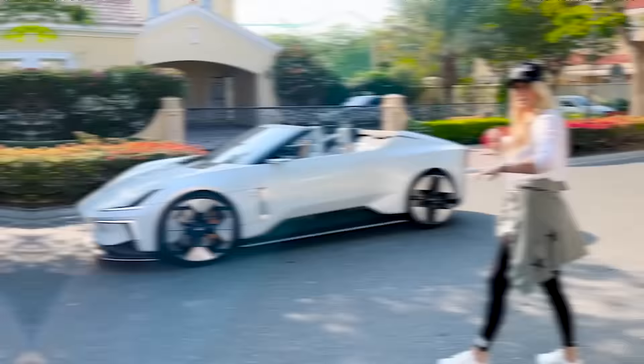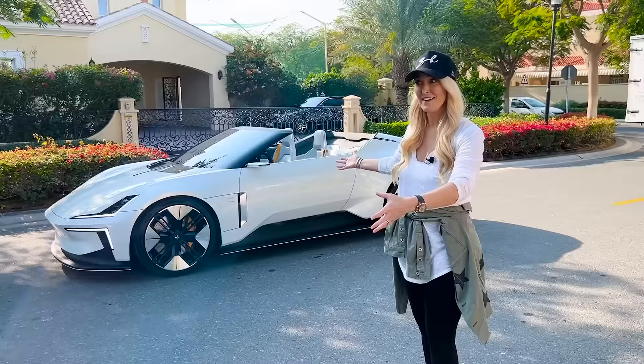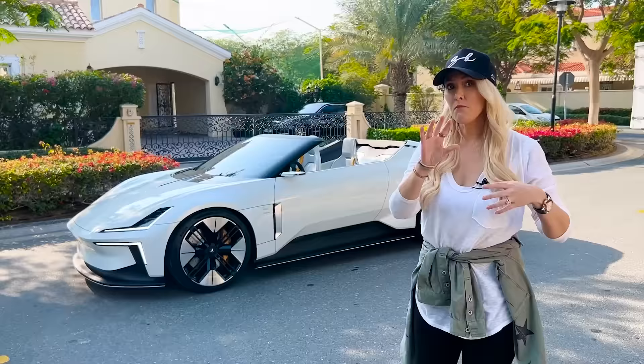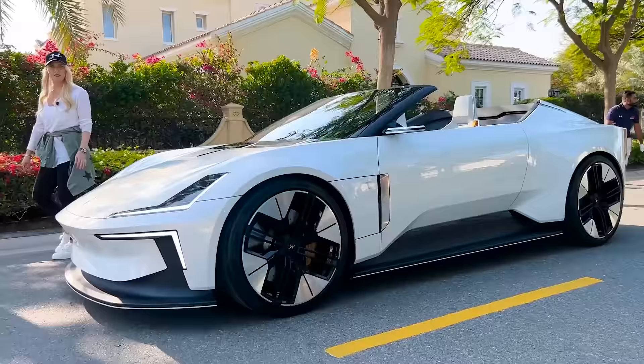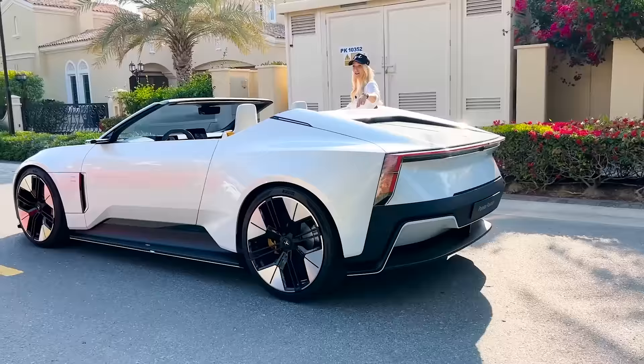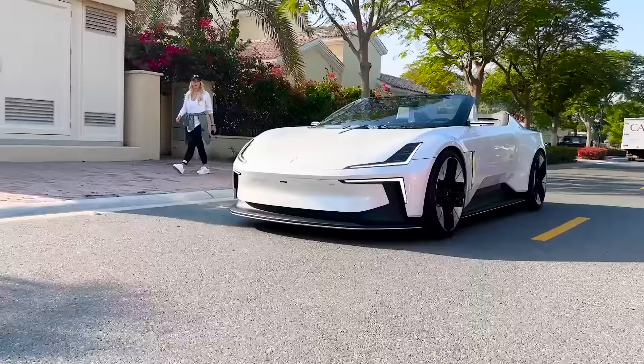Now we're going to take this for a little mini drive. I actually love seeing concepts on the road, because this is really where we can picture what it's going to look like in the future. Some concepts you can't even take out of the studio, so it doesn't feel real — but this feels real. Here it is in action: 3.2 seconds 0 to 100, top speed 250, and about 870 horsepower. That's crazy — here it is!